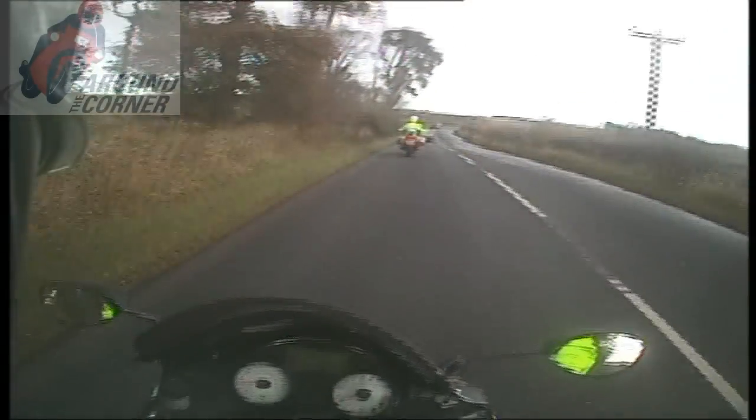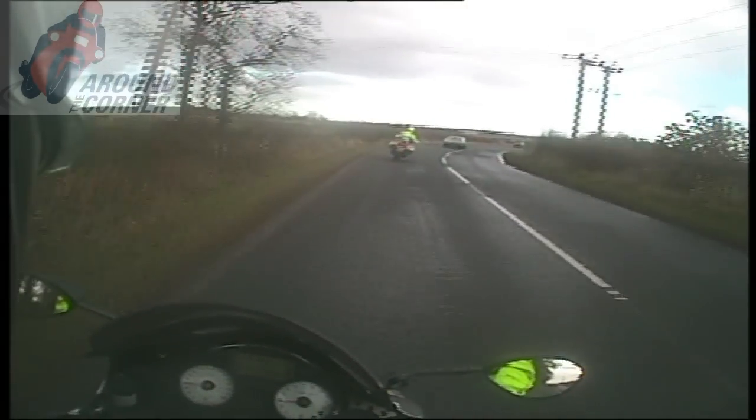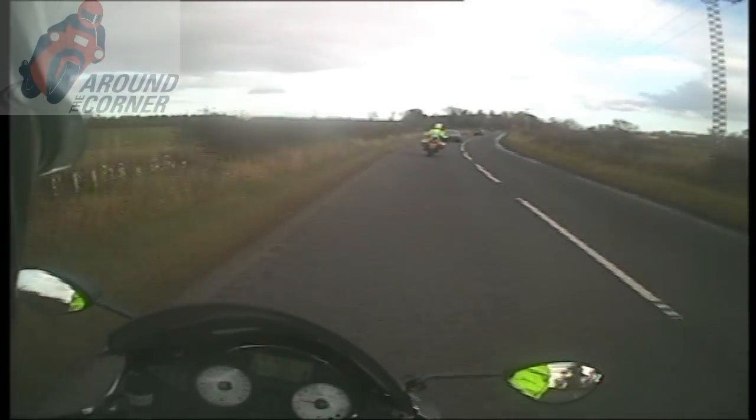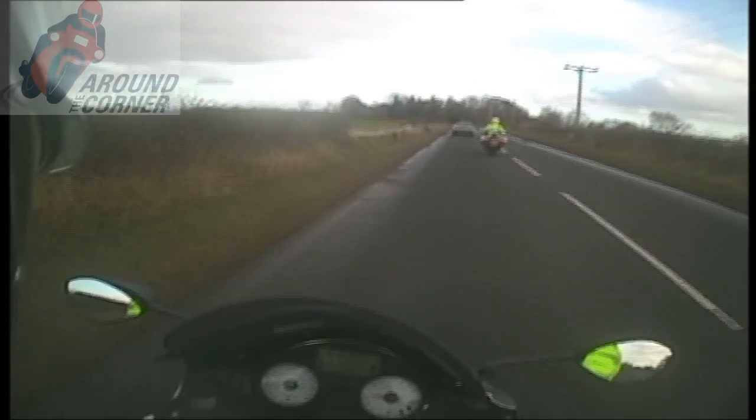Now we're in the 2 o'clock position. Oncoming vehicle showing us the line of the road. Vehicles are only doing 50, so we can anticipate the overtakes of these vehicles.